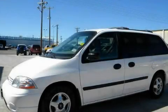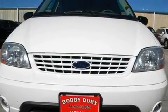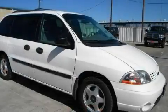This is a 2003 Ford Windstar, designed with features that accommodate. It features a 3.8-liter six-cylinder engine and an automatic transmission.